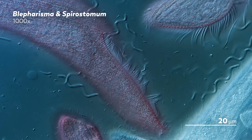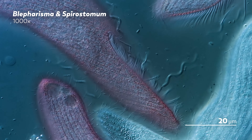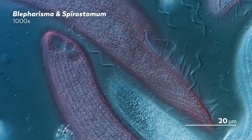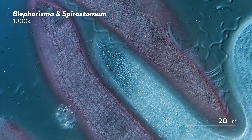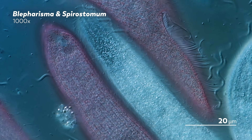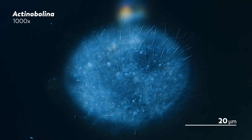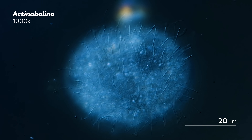Slowing down the microcosmos does not necessarily mean everything travels at the same slow speed, though. The giant blepharisma and spirostomum here may be idly passing through, but they are surrounded on all sides by the still-frantic rotations and vibrations of corkscrew-shaped bacteria. And at the other end, we have the spiky ciliate actinobelina, almost static except for its toxic tentacles waving like blue blades of grass in a microscopic breeze.